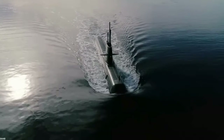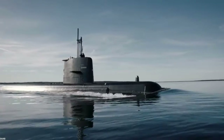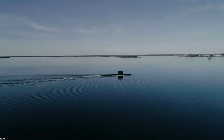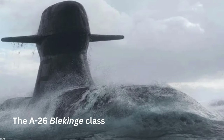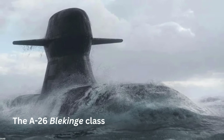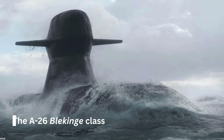The updated Gotland-class is expected to remain operational well into the 2030s, serving alongside Sweden's next-generation submarines, the A-26 Bläkinge-class, which are currently under construction and planned for delivery beginning in the late 2020s.